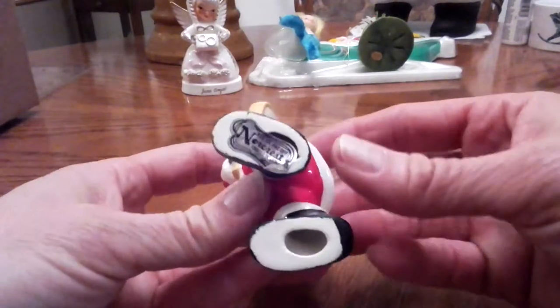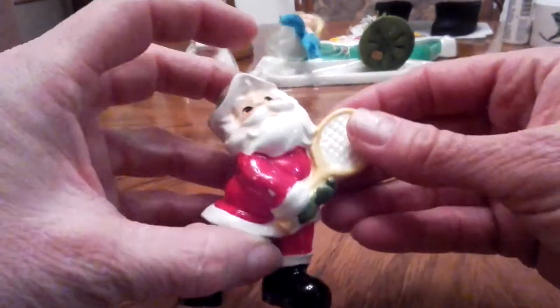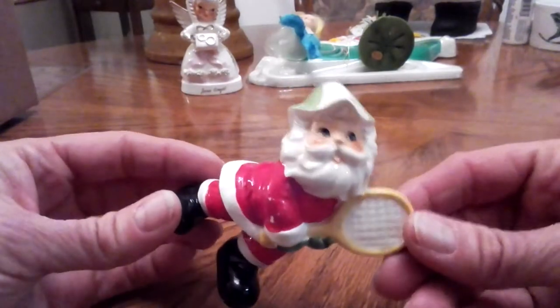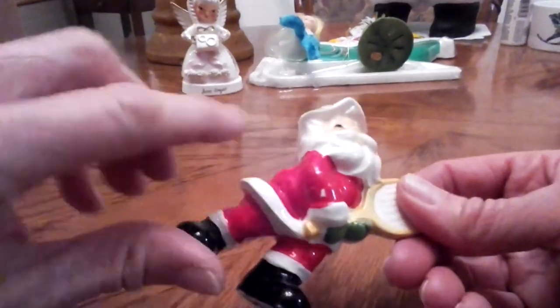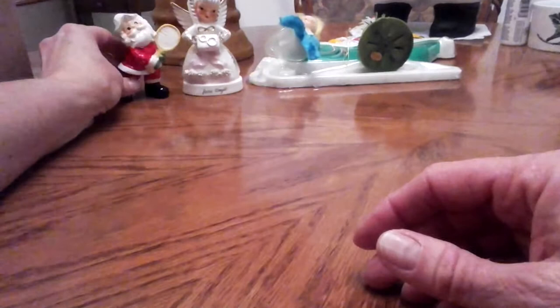A couple eBay things I got. I just got this cute little Norcrest made in Japan — Santa Claus playing tennis. I think I paid about maybe like $5 for it, plus a couple dollars shipping. And it just has a little bit of missing paint here, but it doesn't matter. To me, that just adds character. I got that for me.